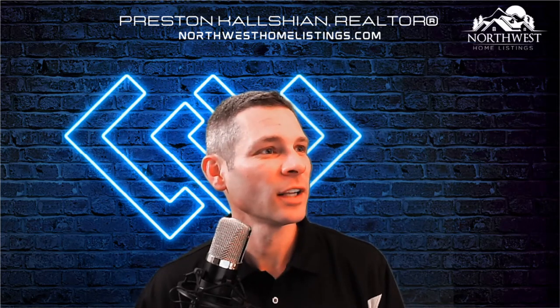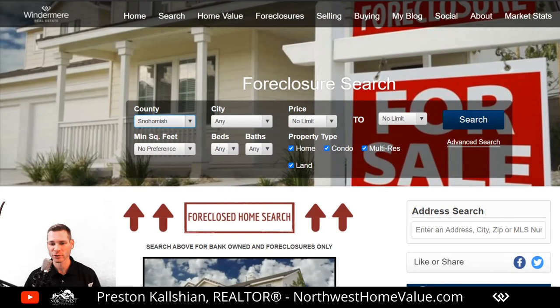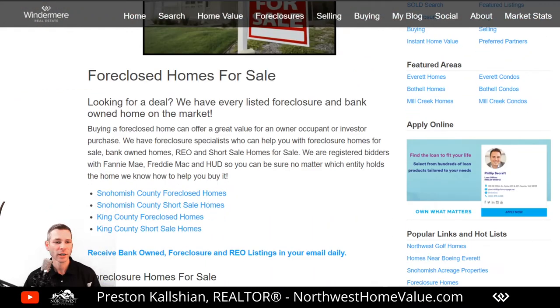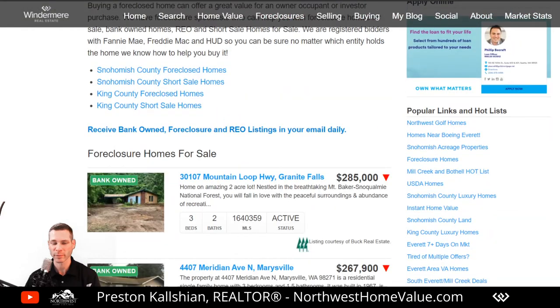It's northwesthomelistings.com. You click the foreclosures link right at the very top, and this will allow you to search for foreclosure homes anywhere in the Northwest MLS. You choose your county, choose a city, price, all that stuff, and it'll return foreclosure listings. We've also compiled pre-populated lists of all the Snohomish County foreclosed homes, the short sale homes, King County foreclosures and short sales. You can save the search by clicking a link and get updates daily, weekly, or monthly on foreclosures and short sales in the area you choose.